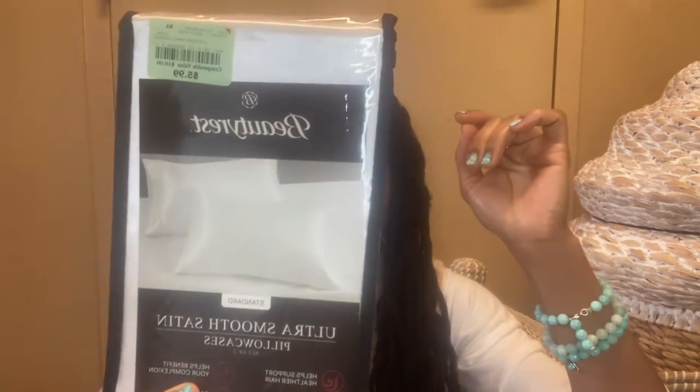This is from Walmart — I like these exfoliating washcloths. I also found a portable charger, though it does take a while to charge. And this is a satin pillowcase in queen size, actually standard size, from Burlington.